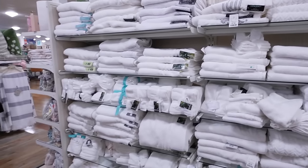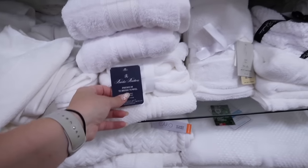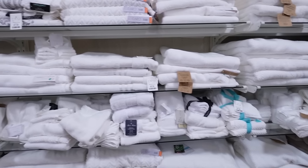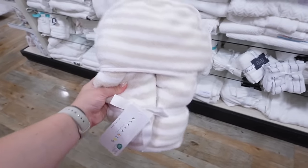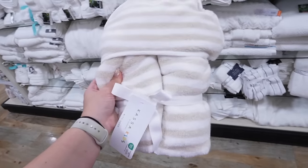Towels are another top HomeGoods category — they carry designer brands like Tommy Bahama, Tommy Hilfiger, and Brooks Brothers, in all sizes including hand towels, face cloths, bath towels, and oversized towels. It's my favorite place to buy towels. I just found hooded kids' towels for $12.99 — perfect since my daughter has outgrown her baby hooded towels. They're super soft and I'm picking up two.